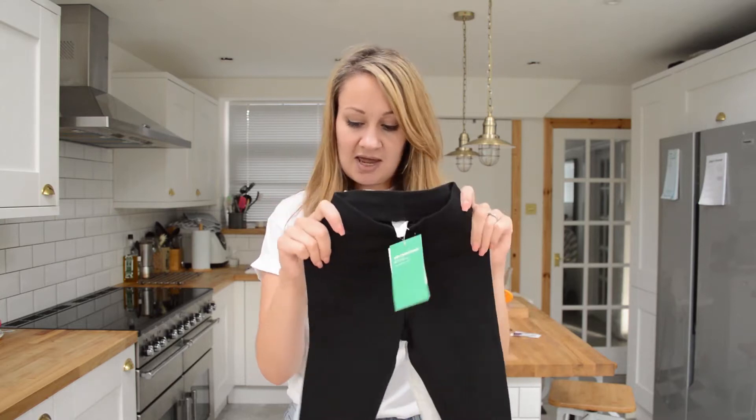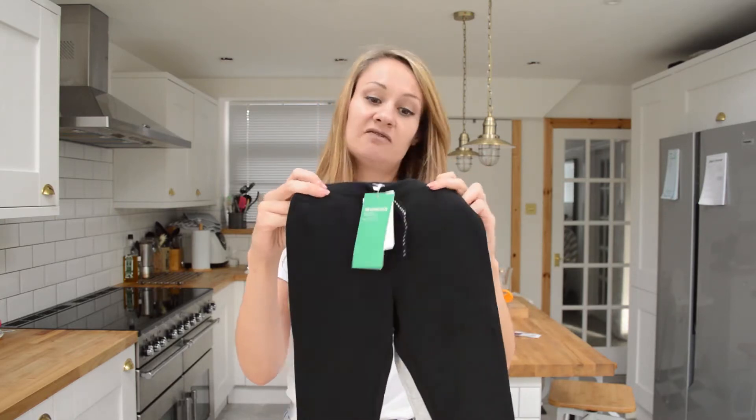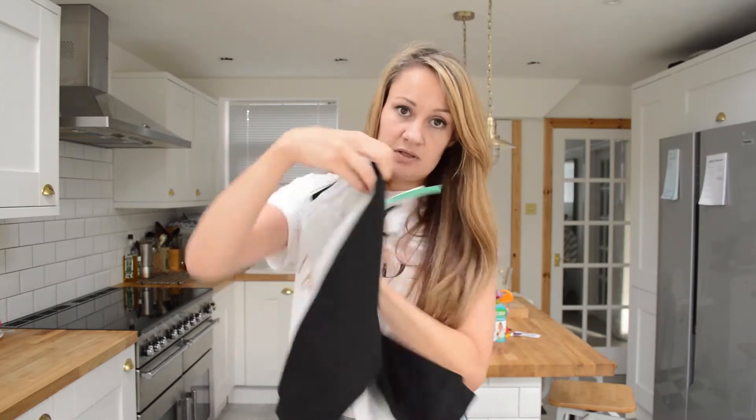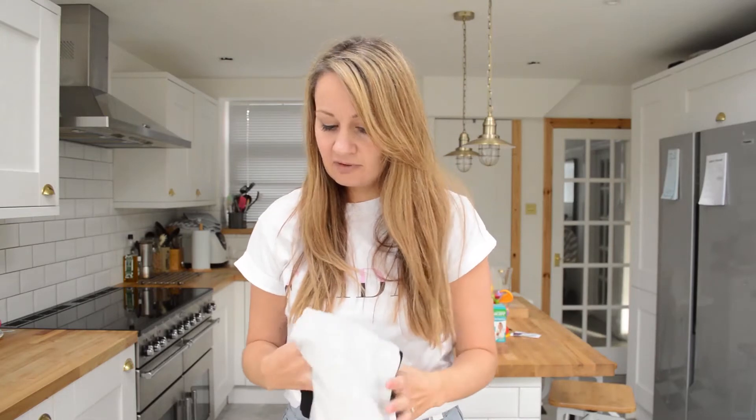On that theme, they had this two-pack of joggers. These were £8.99 for the two — some black ones and then just some grey ones. They're really nice and easy to get on and off, and good for just chilling in the house.